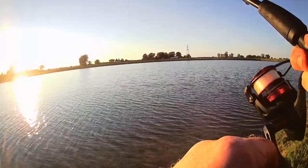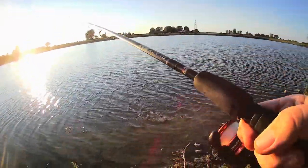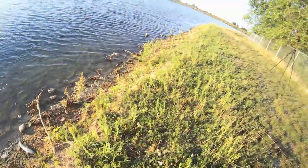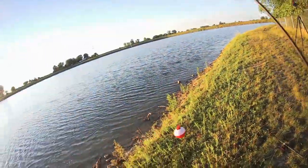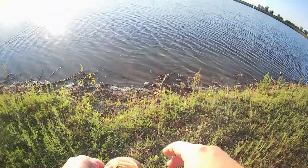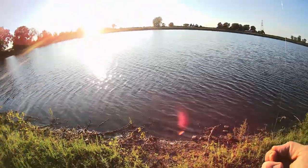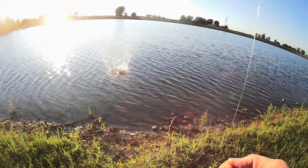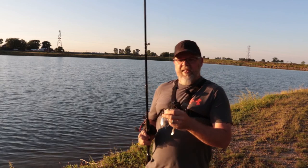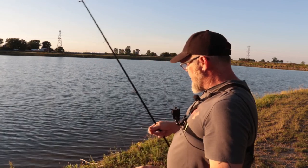Yep, we got something a little bit bigger — come on now, what do we got? This little bass wanted that little piece of worm — seriously. My bluegill setup just caught me a largemouth. I mean, that worm was so small and the hook was so small, I can't believe the bass even took the time to chase it.